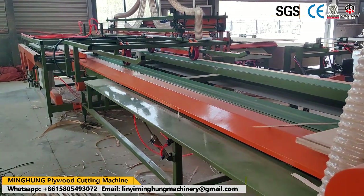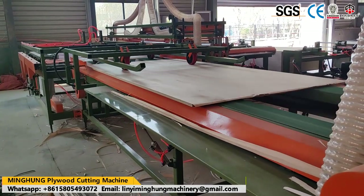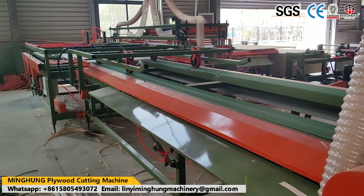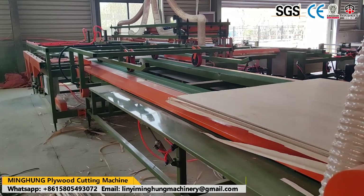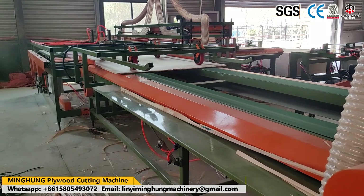Our product, the Plywood Cutting Machine, also called a Plywood Trimming Saw, functions to cut all four edges of plywood so that all plywood pieces will be the same size and uniform tightness. Its working mode is semi-automatic.